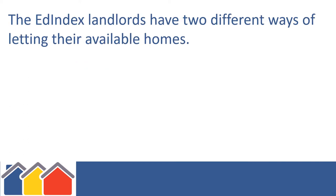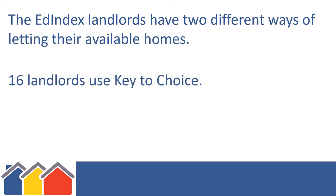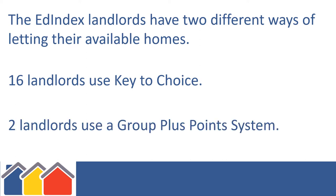The Edindex landlords have two different ways of letting their available homes. 16 landlords use Key to Choice, and 2 landlords use a Group Plus Points system.